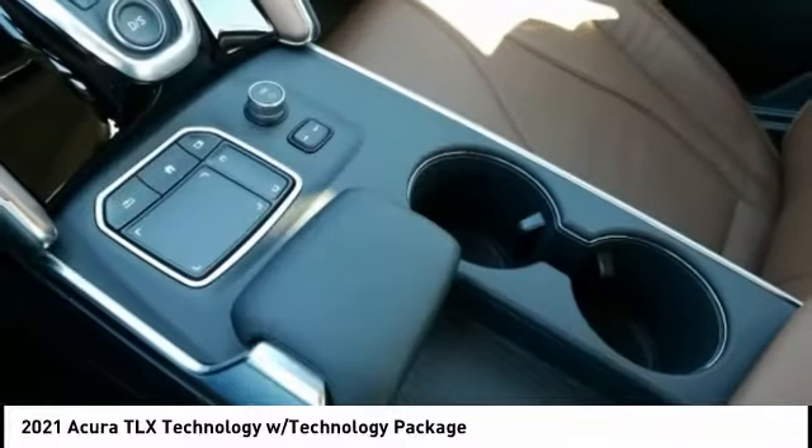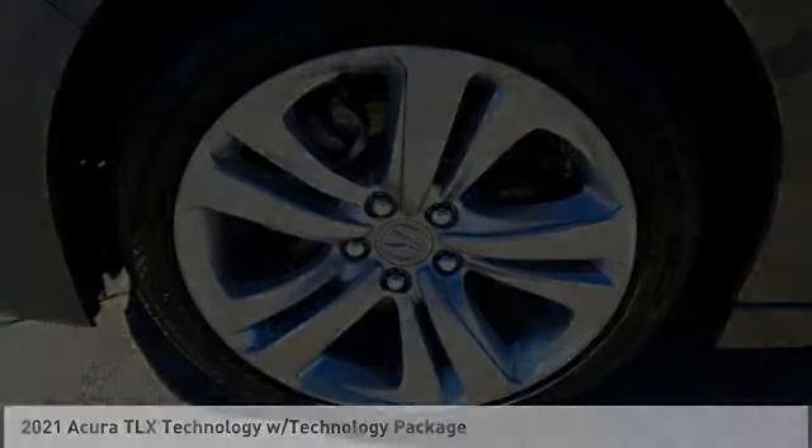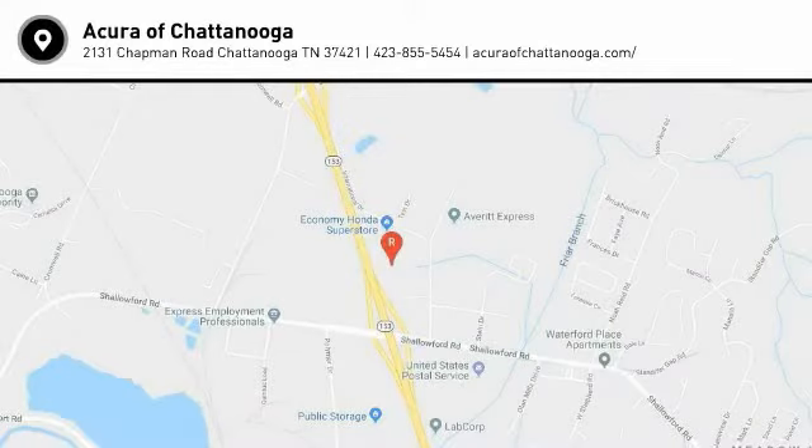Come take a test drive today. The Acura TLX.